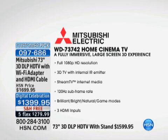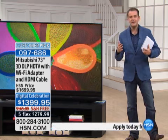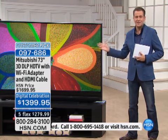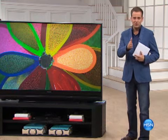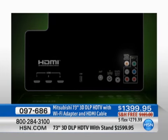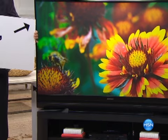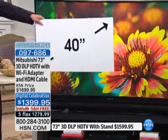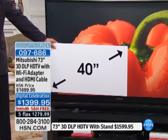Here's a full list: full 1080p HD resolution, 3D TV capability, Stream TV with internet media, 120-hertz subframe rate — very important if you're playing games, watching fast action, or watching football, so you don't have that lag time. Three HDMI inputs as well, so you can plug in your PlayStation 3, Nintendo, or Xbox. We talk about big screens at 42 inches, then 47, 55, 60, 65 — but 73 is a leap. Let me show you something: this is a 40-inch cutout placed in front of the TV. Look at that — it is dwarfed by the massive 73-inch screen.